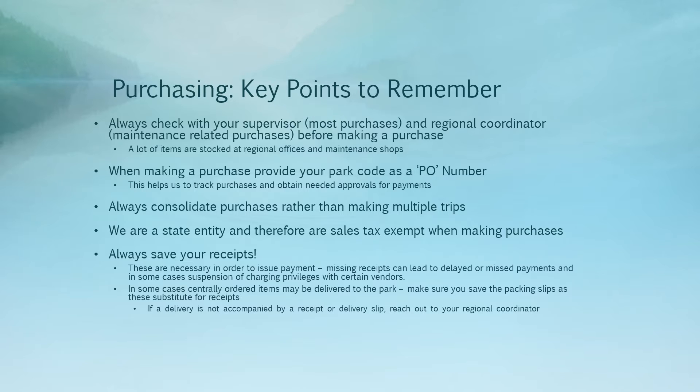You should always save your receipts. These are necessary in order for the business office to issue payment. Missing receipts can lead to delayed or missed payments, and in some cases with certain vendors, any delayed or missed payment will cause suspension of our charging privileges. There are several staff members and employees that use our charge accounts, and we really want to avoid suspension of charging privileges so that everyone can use the account whenever they need it without problems.